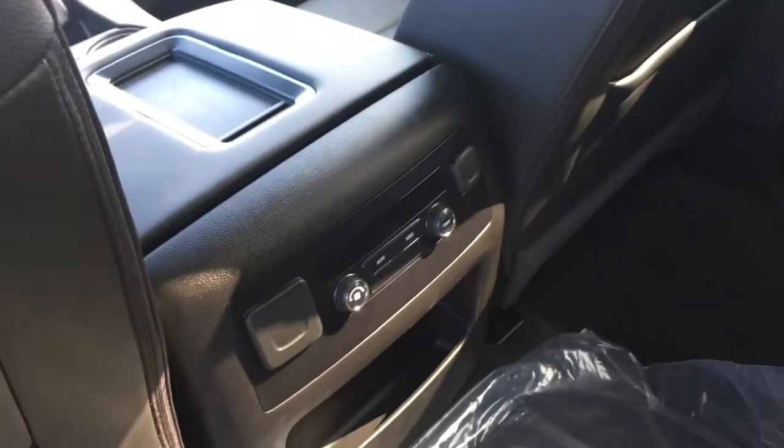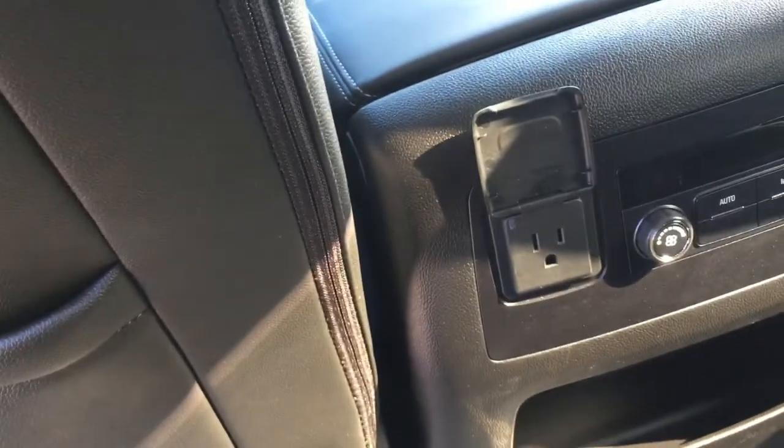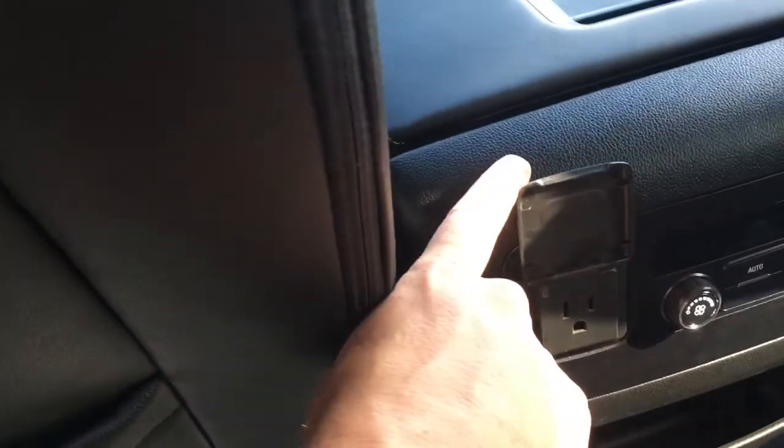It's got dual climate control so your passengers can change their temperature if need be. Also your 120 or 110-volt plug if you want to charge a laptop or bring something along.